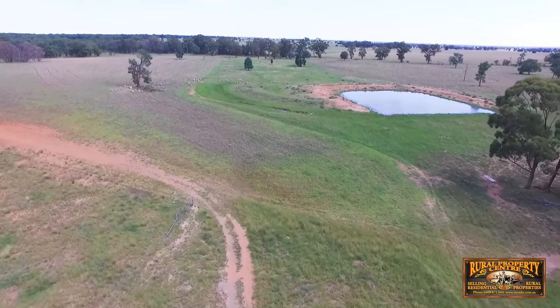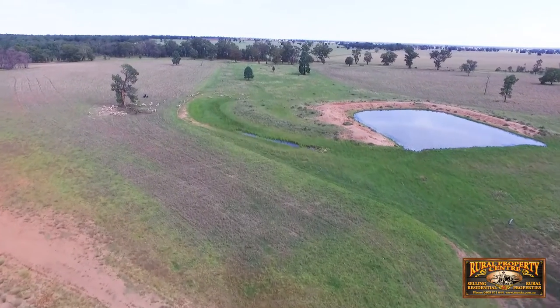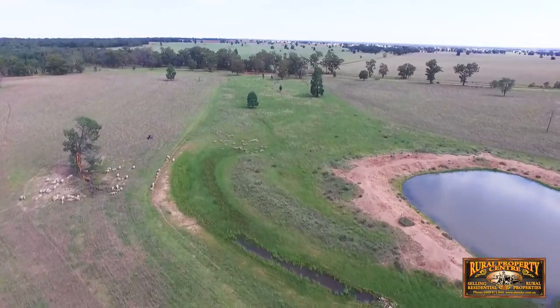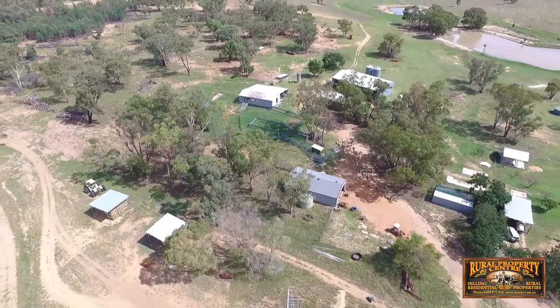Existing infrastructure includes a stand-alone electric-equipped wool shed, large steel sheep and cattle yard, hay machinery shed, fully enclosed storage shed, three silos, cool room, and meat room.